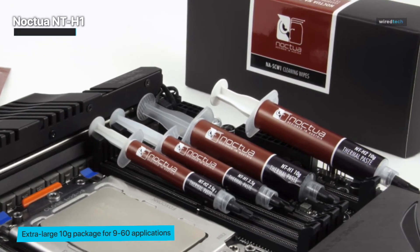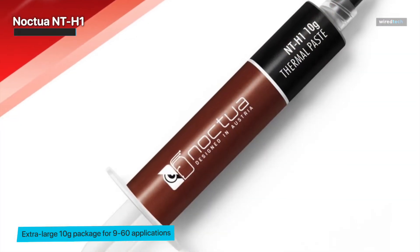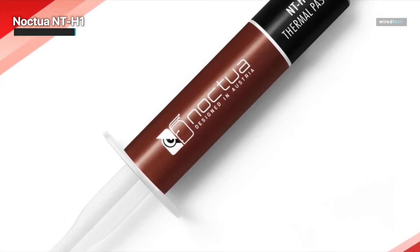In closing, anyone who builds their own computers will be able to benefit from Noctua NT-H1 Pro-Grade thermal compound paste. People with laptops and most consoles can also use this paste to prolong their favorite platform's lifespan.